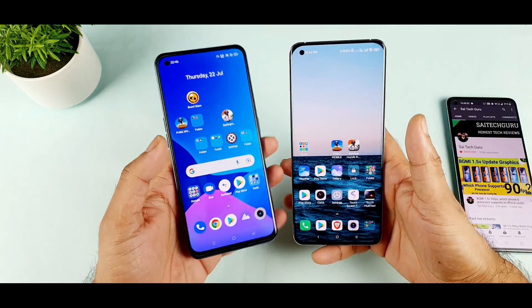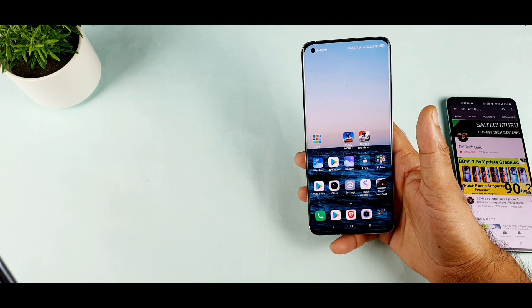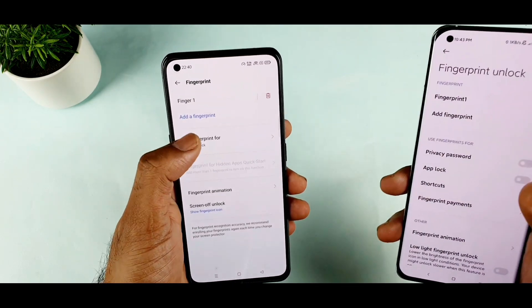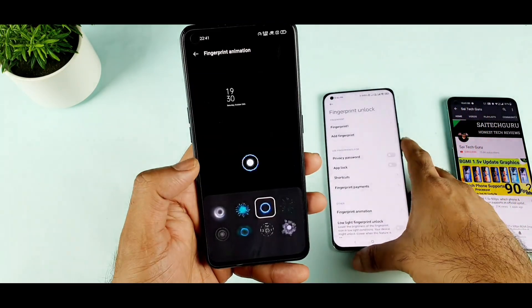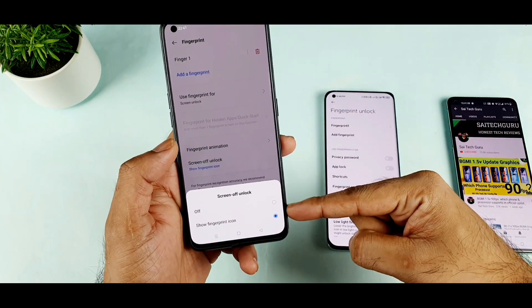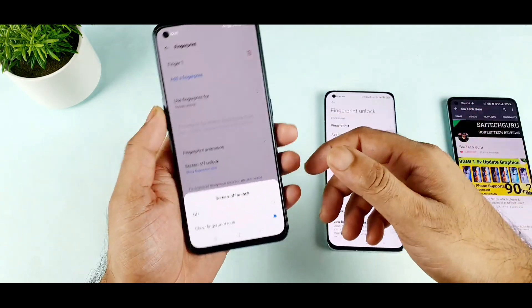That is what I'm going to check in this video. So let's start with the first one which is the Realme X7 Max. Let's see what options we have in terms of the fingerprint unlocking and what type of animations. You can add up to 5 fingerprints in the Realme X7 Max. You can actually use the fingerprint for the screen lock, app lock, or privacy save. You do have fingerprint animations and you can select up to 8 different animations. You can also show the fingerprint scanner even when you are locking the screen. Even when the device is completely locked, you can see the fingerprint icon, which makes for easy and fast unlocking.